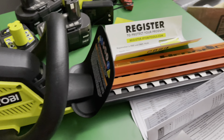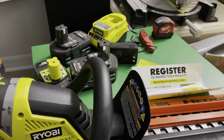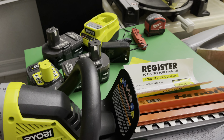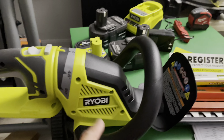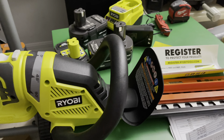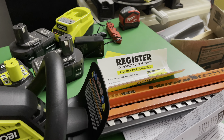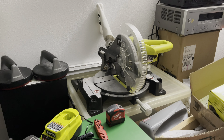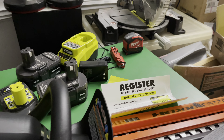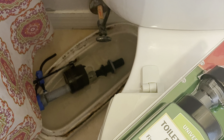Alright guys, that's the unboxing of this Ryobi Days deal — $99 for all of this. Can't complain, it's good tools. Ryobi has never let me down. I have all kinds of Ryobi so I know it's quality. This is Jackwelltrade — thank you for watching, have a nice day and a blessed day guys. Thank you, bye!